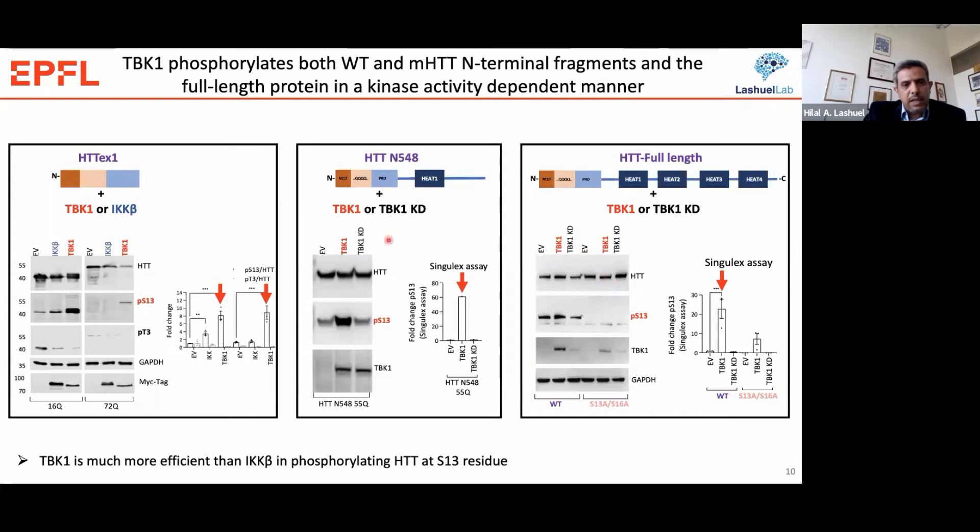We can show that TBK1 can phosphorylate different N-terminal fragments, including exon 1. By Western blot, TBK1 phosphorylates exon 1 more efficiently than IKK-beta. We can also show it phosphorylates longer fragments of Huntington, like the 548 fragment, as shown by Western blot and the Simoa assay. TBK1 also phosphorylates S13 of the full-length protein as determined by Western and Simoa assay, though in Western blots we can only monitor phosphorylation at S13 because the S16 antibodies do not work as well.